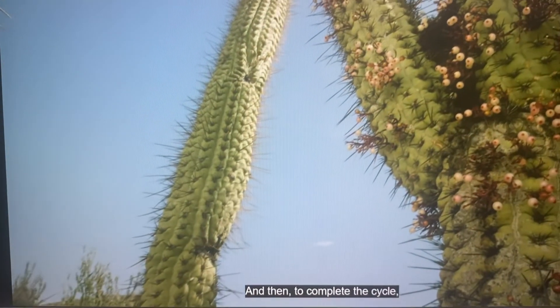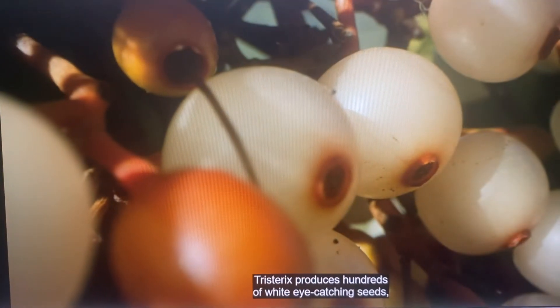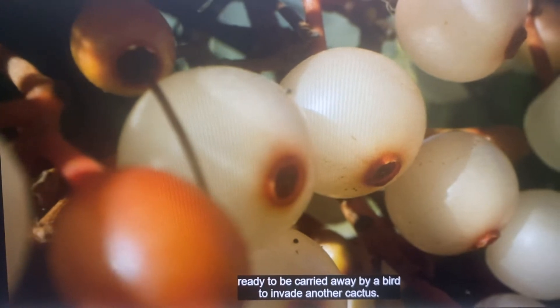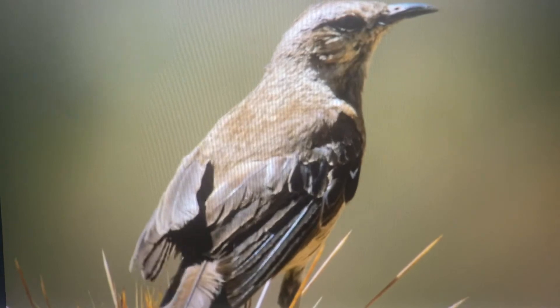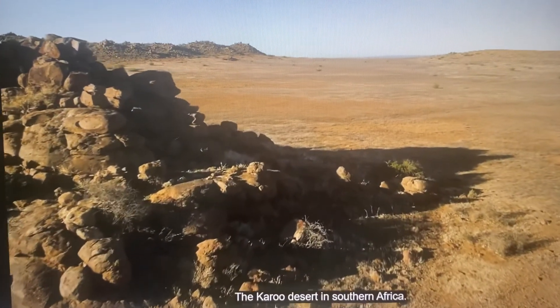And then, to complete the cycle, Tristerix produces hundreds of white, eye-catching seeds, ready to be carried away by a bird, to invade another cactus. The Karoo Desert, in southern...